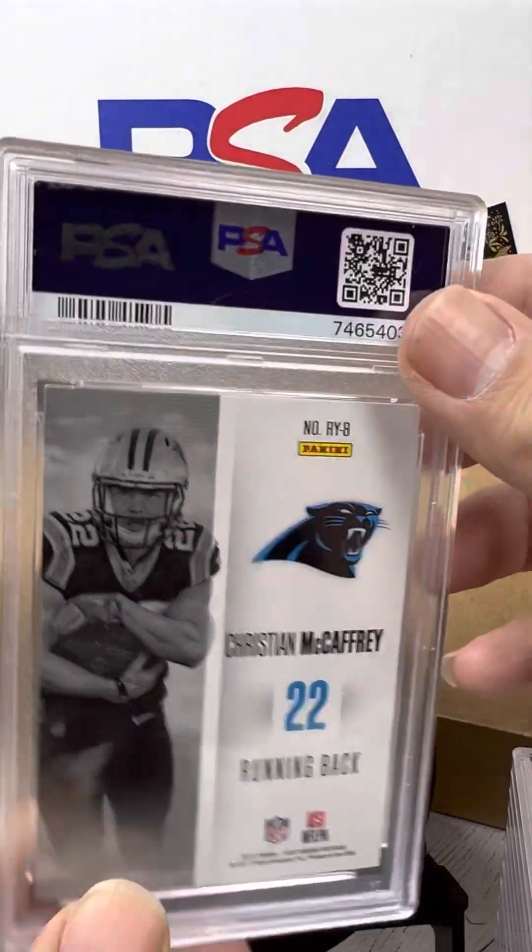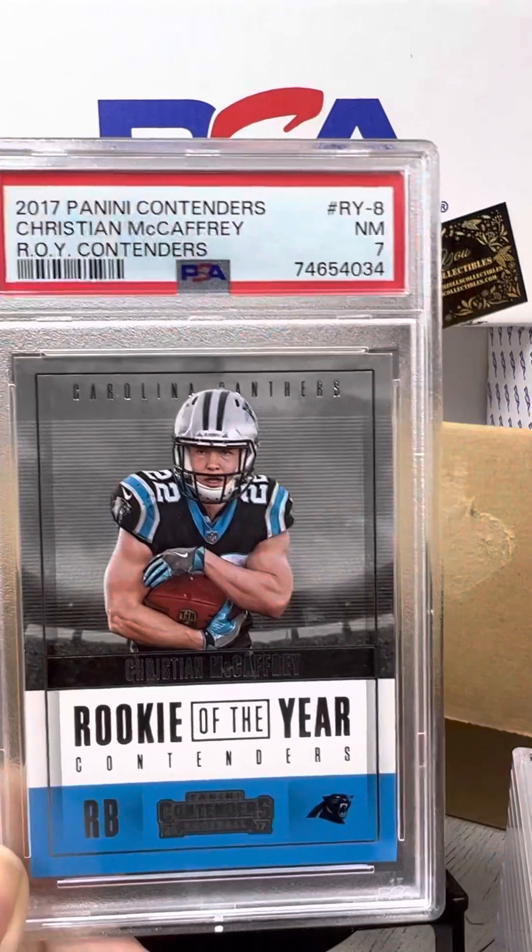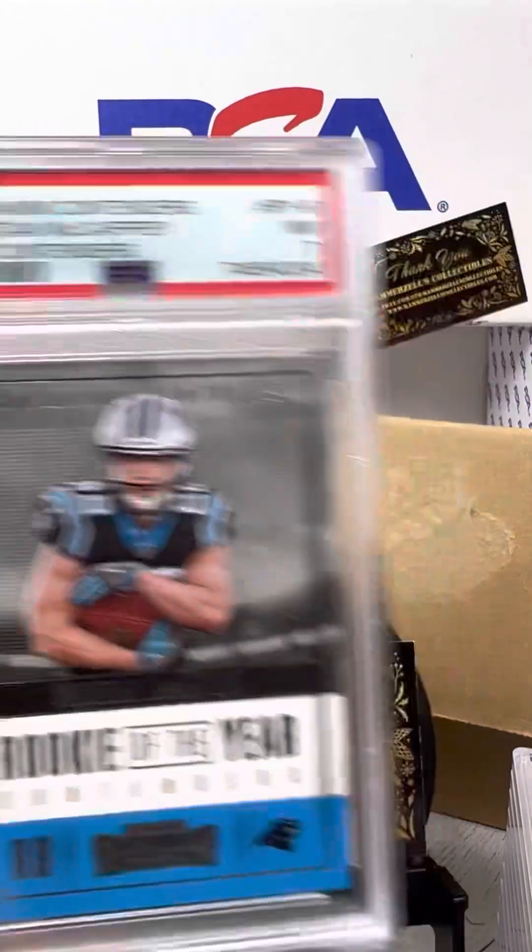Alright guys, Christian McCaffrey — you can tell we submitted quite a few of those. Rough grade to start us off: a 7.